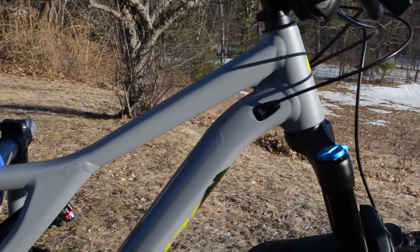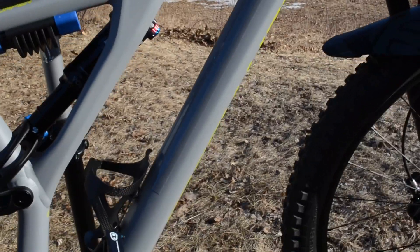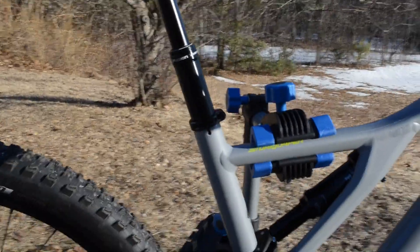I've gone ahead and added some clear protective coating — tape on the down tube, also on the top tube. I'm not sure if you can see it in the video. And then on the back of the seat stay, on the rear triangle, and I also did it on the forks.